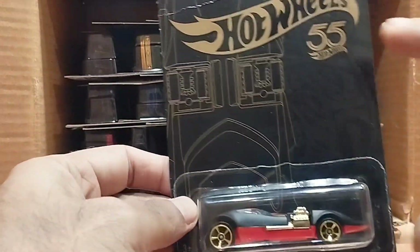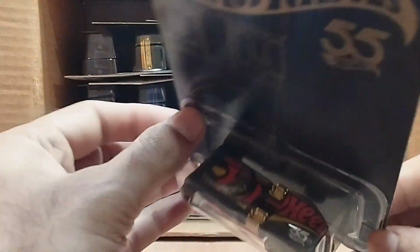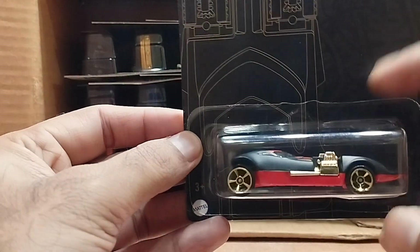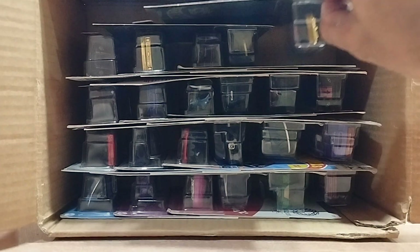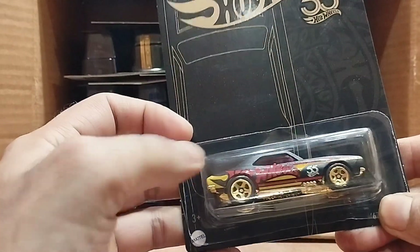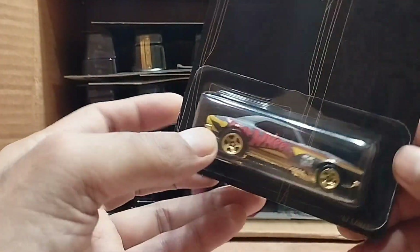It's the Twin Mill — the latest one, the 55th Anniversary Hot Wheels. Look at this beauty — it's black, red, and a golden combination. Our next one is again a Hot Wheels 55, it's a '67 Camaro. Look at that golden color, so beautiful.